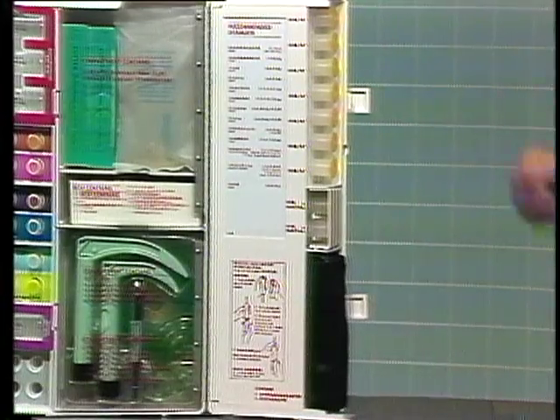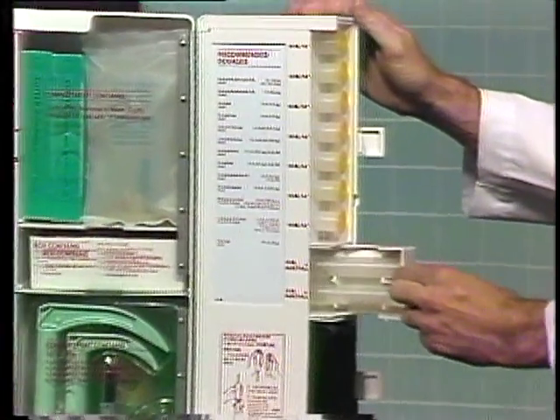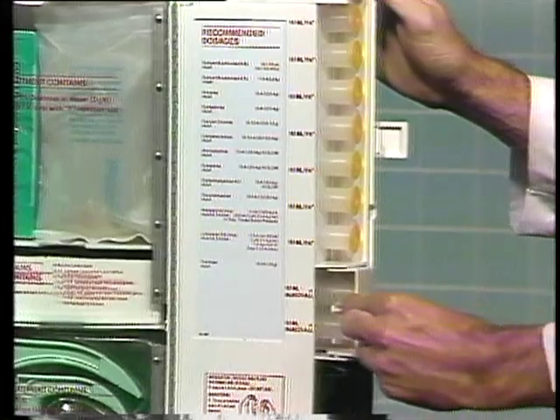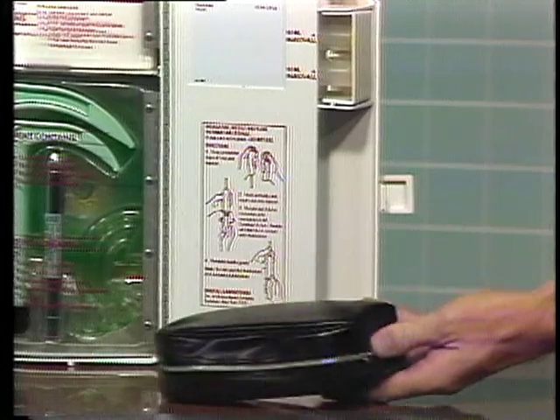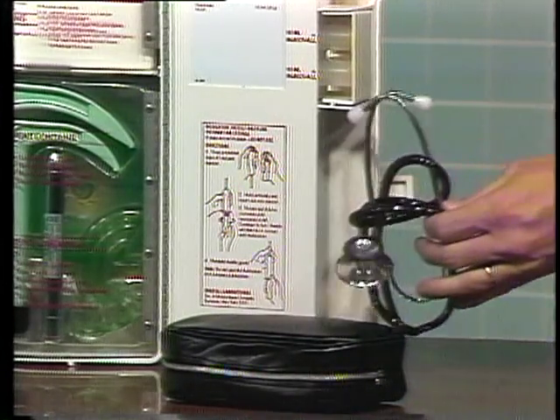This door holds X-ray injectors and injectables. The lower compartment contains a standard blood pressure cuff and stethoscope.